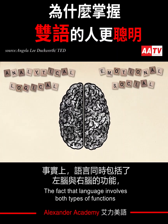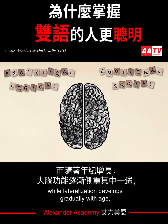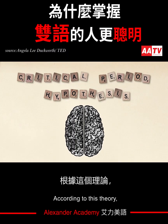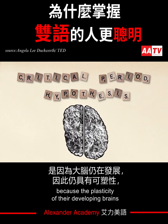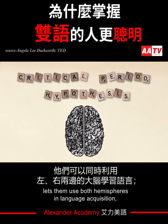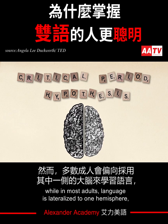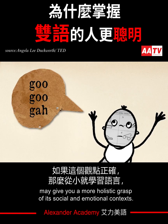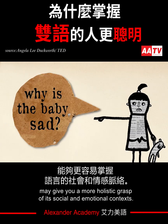The fact that language involves both types of functions, while lateralization develops gradually with age, has led to the critical period hypothesis. According to this theory, children learn languages more easily because the plasticity of their developing brains lets them use both hemispheres in language acquisition, while in most adults, language is lateralized to one hemisphere, usually the left. If this is true, learning a language in childhood may give you a more holistic grasp of its social and emotional contexts.